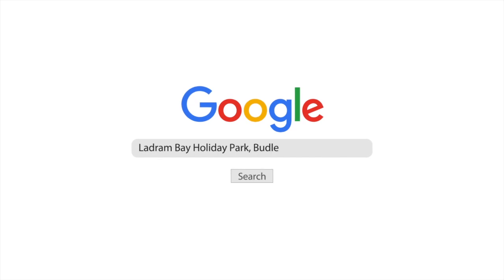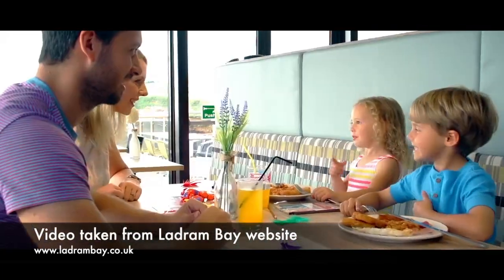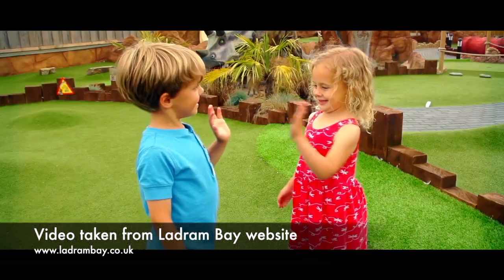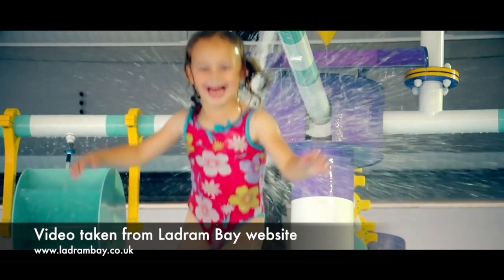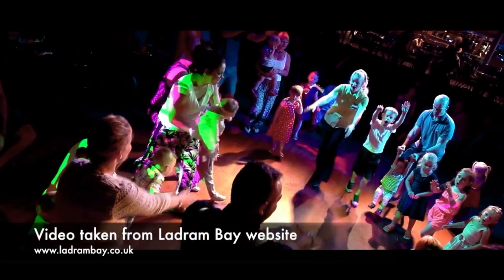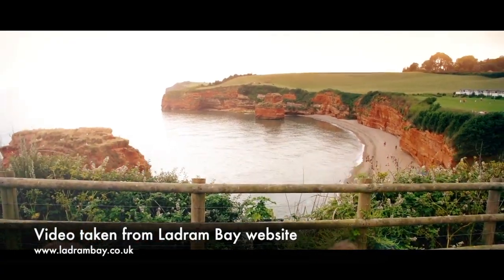Ladrum Bay Holiday Park, Budleigh Salterton. Ladrum Bay is touted as the holiday park with something for everyone. The East Devon campsite has its own private beach and secluded bay on the stunning Jurassic Coast, so you won't even have to travel to get the sand between your toes. Kids can be kept busy with the swimming pool, a venture golf course, a venture playground with giant pirate ship, arcade games, soft play area and so much more. Plus there's a programme of instructor-led activities where families can try their hands at raft building, sea scooters and body zorbing. You'll certainly be kept busy during your time in Devon at Ladrum Bay.